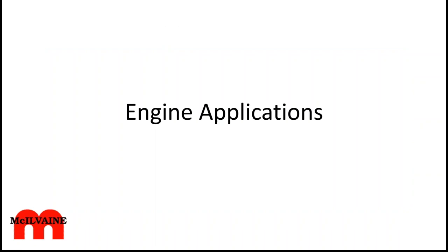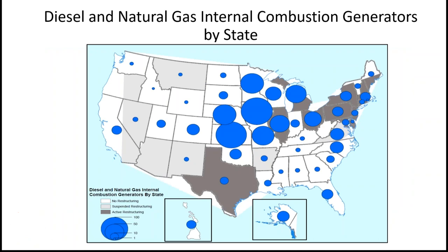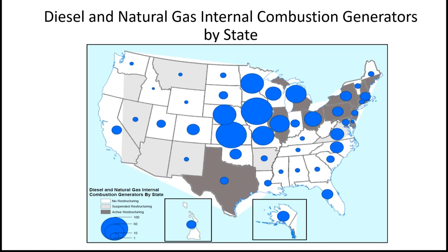Moving to engines: the ROI for IoT and remote monitoring is even higher on engines for several reasons. They are so dispersed, and operators at site—if there even is an operator—are less capable than they would be at a large 1,000-megawatt gas turbine power plant. In the U.S., a lot of this activity is in the Midwest.